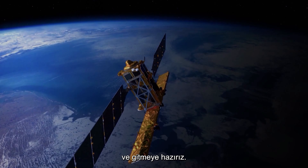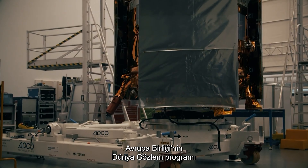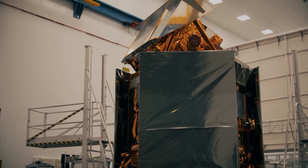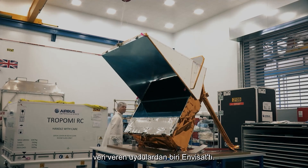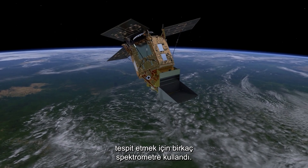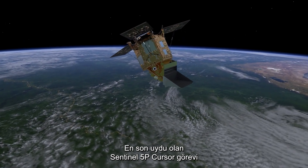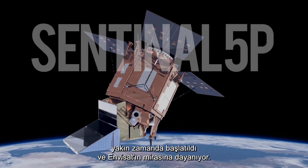We're ready to go. The tracking of air pollution is also part of the European Union's Earth Observation Programme, Copernicus. One of the satellites that gave scientists massive amounts of data on atmospheric pollution was Envisat, which used several spectrometers to detect ozone and trace gases in our atmosphere. The latest satellite, the Sentinel-5 Precursor mission, was recently launched and builds on that legacy.